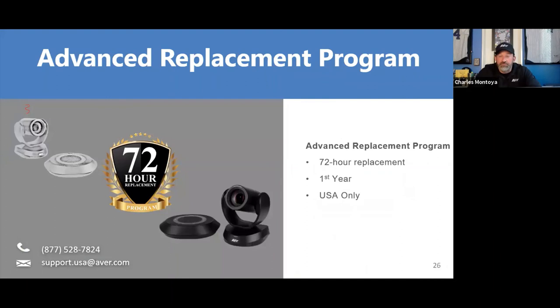In the US, we provide first-year advanced replacement. If any product breaks or has an issue within the first year, reach out to us and we'll send a replacement unit free of charge. We pride ourselves on being an enterprise-class company — not like a disposable item. We want you to continue using us for the long haul.